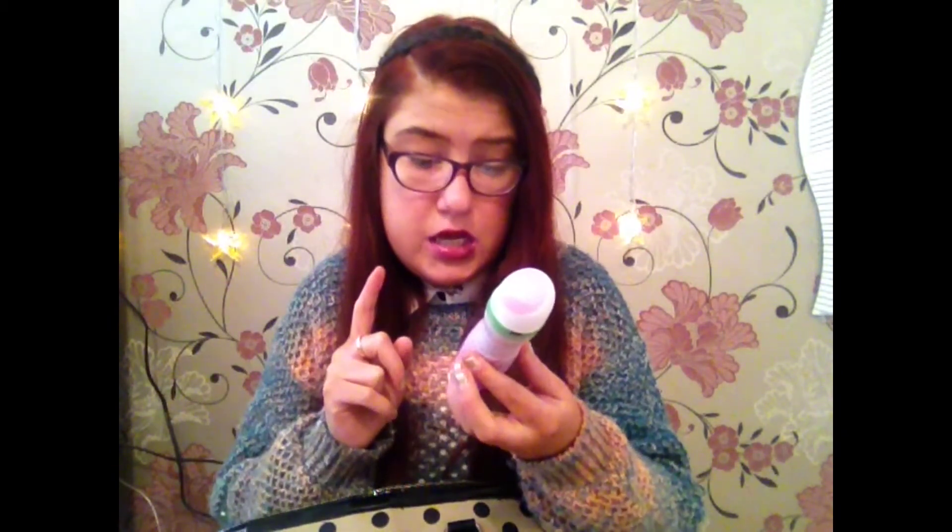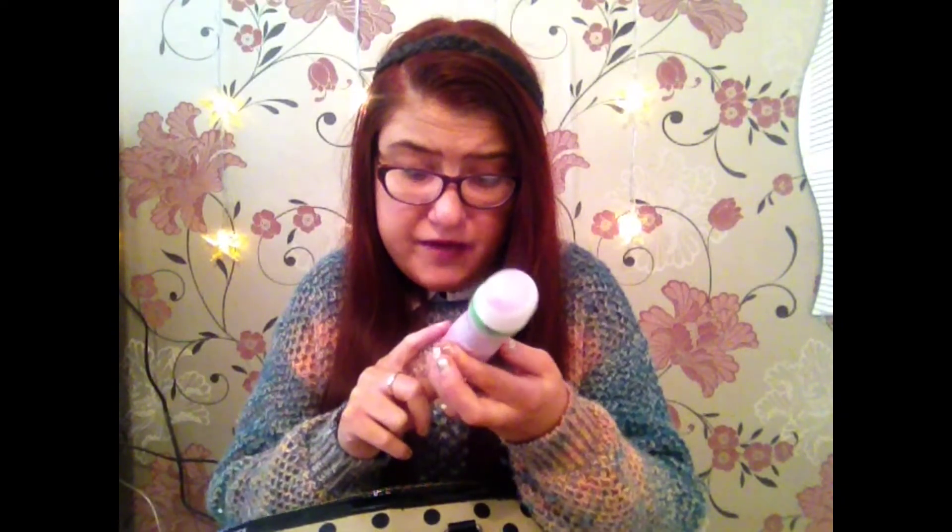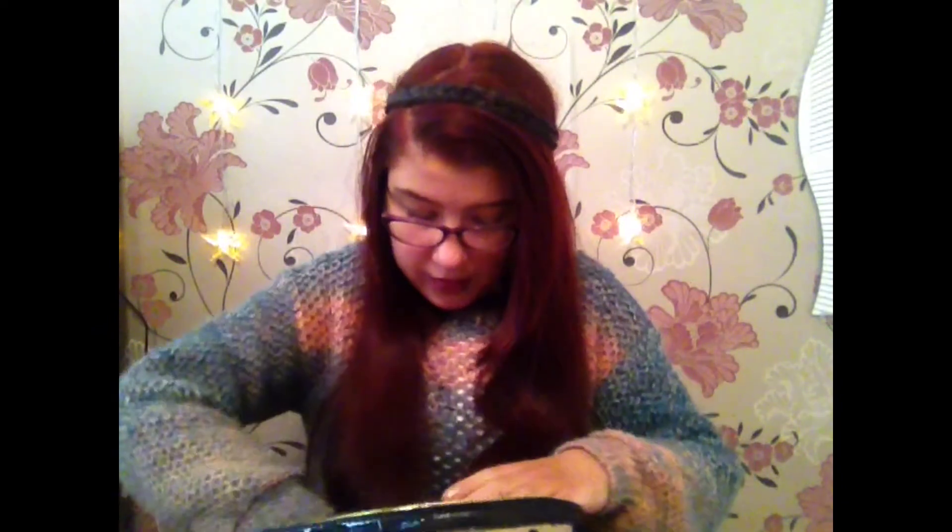I also have a deodorant just in case I get a bit sweaty — sometimes with the hair dryers in the salon you get quite warm, and if someone else needs it they can borrow it. It's the women's Sure — I love women's Sure deodorants — with a flower and apricot fragrance so it smells nice and keeps you fresh. And I have a hand sanitizer because I'm working with clients in the salon and touching things you wouldn't normally touch day-to-day, so I like to keep my hands clean.